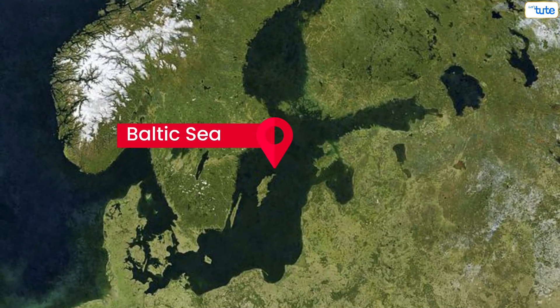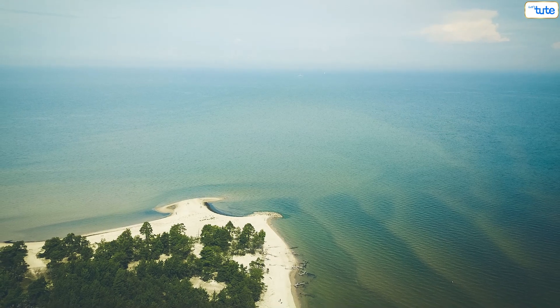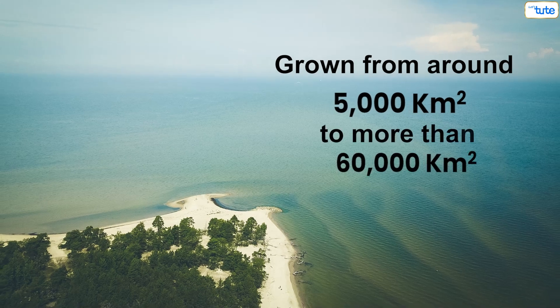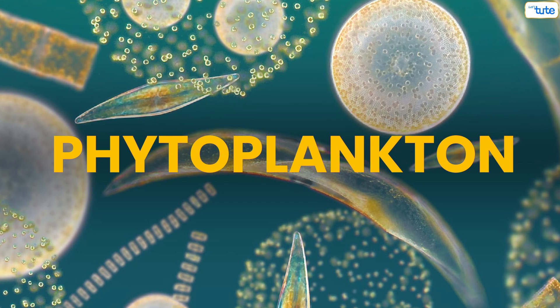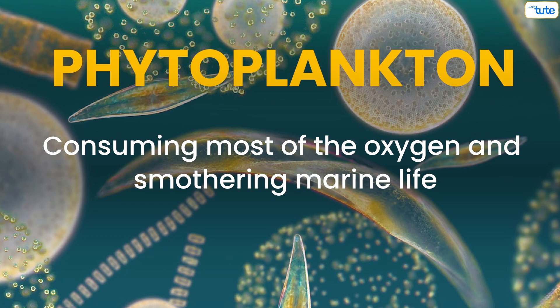Baltic Sea: over the last few years, the Baltic Sea's dead zones have grown from around 5,000 square kilometers to more than 60,000 square kilometers. Phytoplankton has taken over the Baltic Sea's delicate waters, consuming most of the oxygen and smothering marine life.